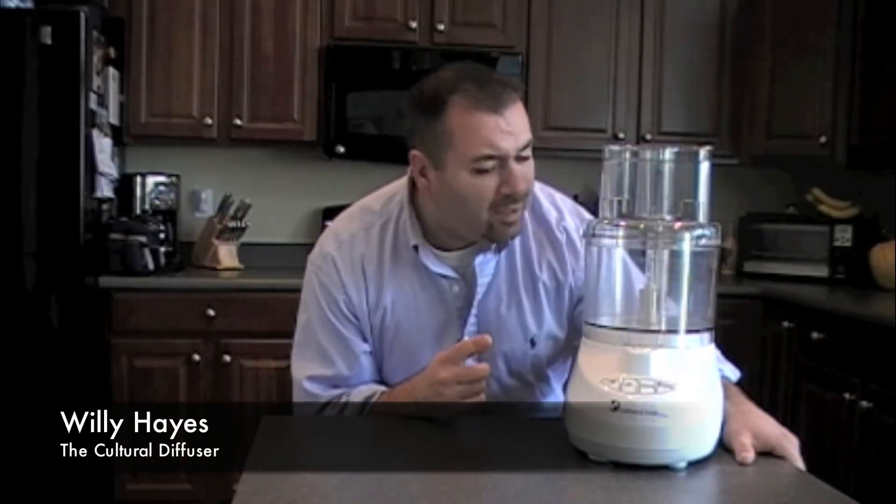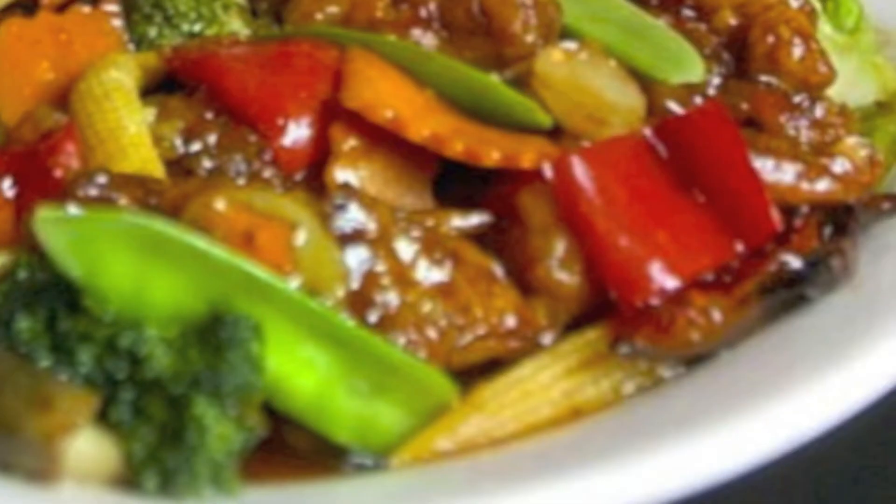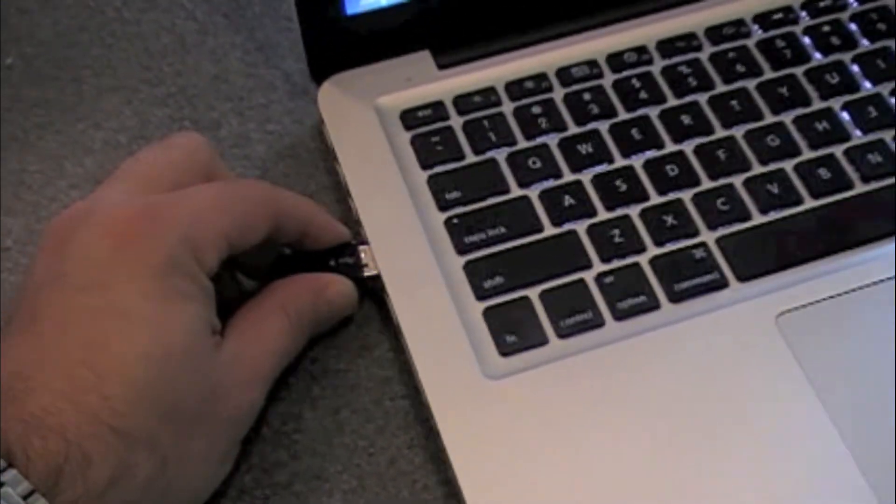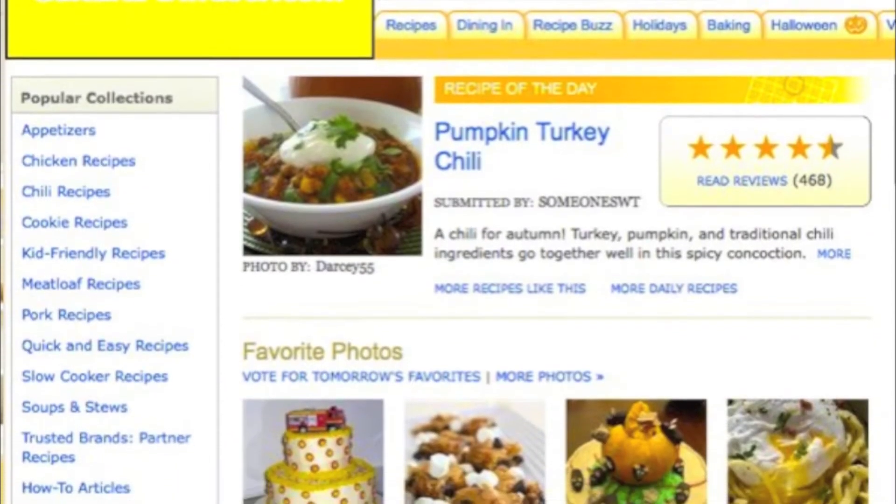What does this beautiful machine do, you ask? Check this out. Don't know what to make tonight? Tired of those pots and pans and still want a great delicious meal? Well here's how the Cultural Diffuser can help you. All you need to do is plug it into the world wide web, look up a great recipe, and bam, you're ready to go.